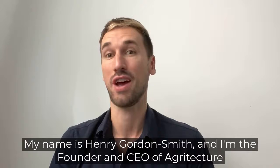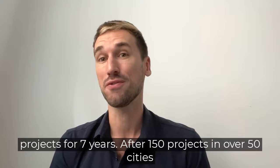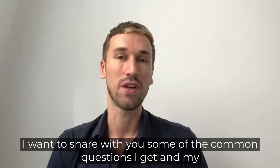My name is Henry Gordon Smith and I'm the founder and CEO of Agritechure. We have partnered with Cubic Farms to share their new technology for accelerating short chain ag tech. I have been consulting on controlled environment agriculture projects for seven years. After 150 projects in over 50 cities around the world, I've received a lot of questions about sustainability and indoor ag tech. Today I want to share some of the common questions I get and my answers.